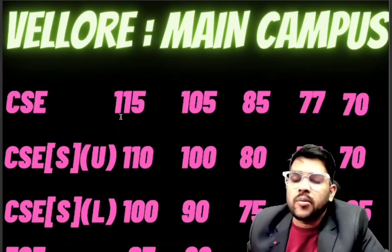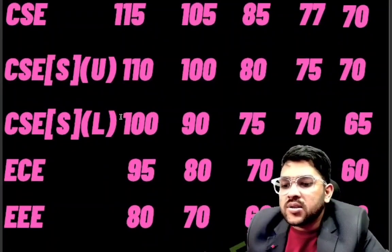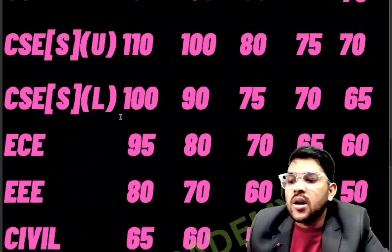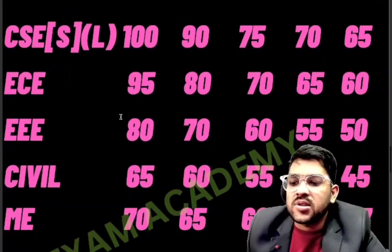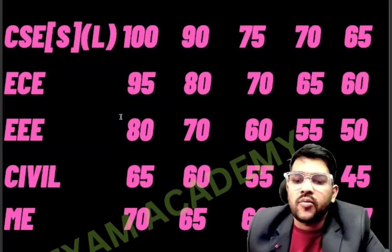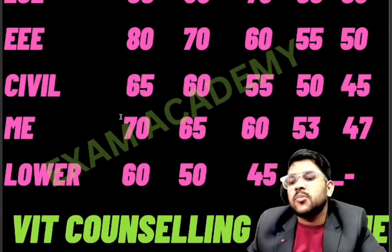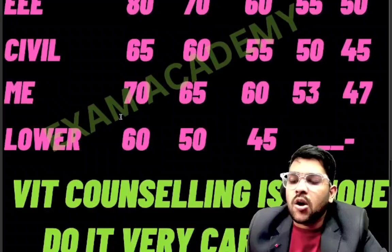For CSE specialization lower branches (Bioinformatics, Blockchain Technology, Information Technology) at VIT Vellore: 100 marks for category one, 90 for category two, 75 for category three, 70 for category four, 65 for category five. EC: 95, 80, 70, 65, and 60 for categories one through five. EEE: 80, 70, 60, 55, and 50. Civil: 65, 60, 55, 50, and 45. Mechanical: 70, 65, 60, 50, and lower branches around 50-45.